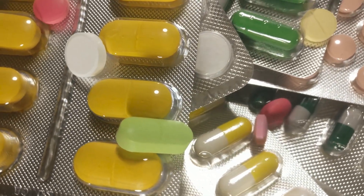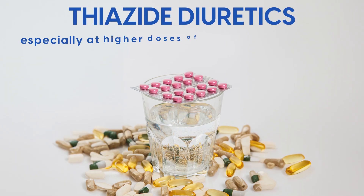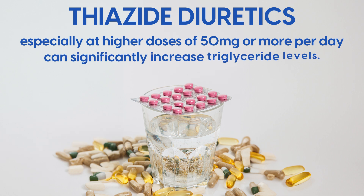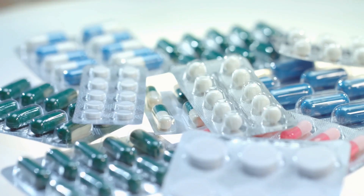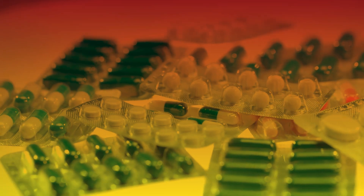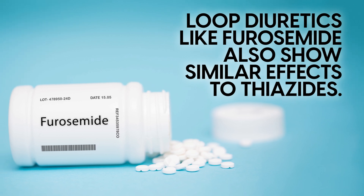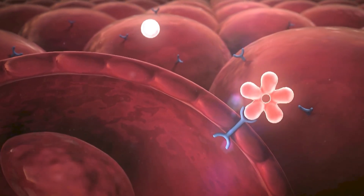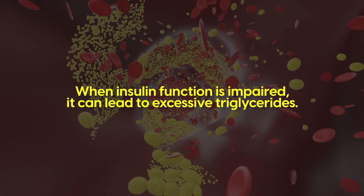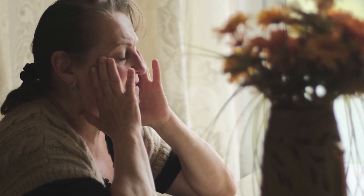There are two main types to be aware of: thiazide diuretics and loop diuretics. Thiazide diuretics, especially at higher doses of 50mg or more per day, can significantly increase triglyceride levels. It's ironic that a pill meant to protect your heart could quietly add to its risks. Loop diuretics like furosemide also show similar effects to thiazides. Scientists believe it might be related to how they affect insulin in your body — when insulin function is impaired, it can lead to excessive triglycerides. Women who have been through menopause seem to be most affected.